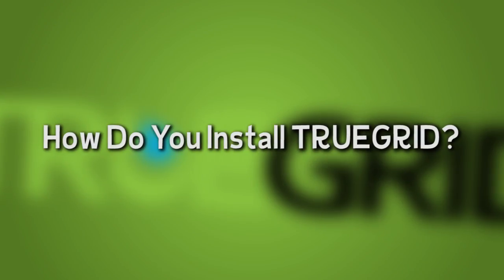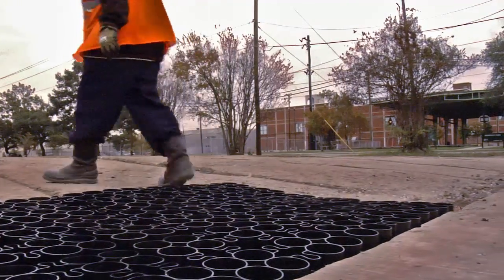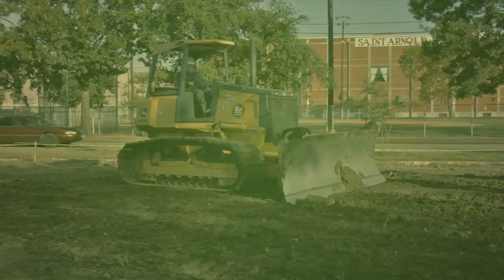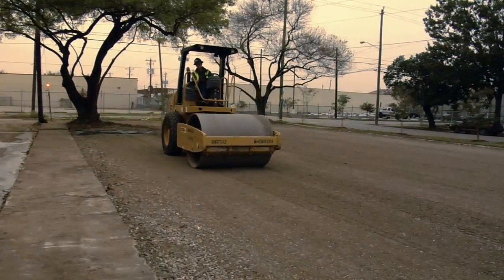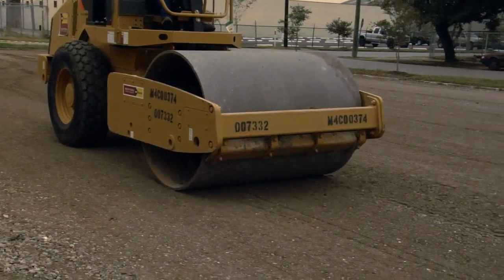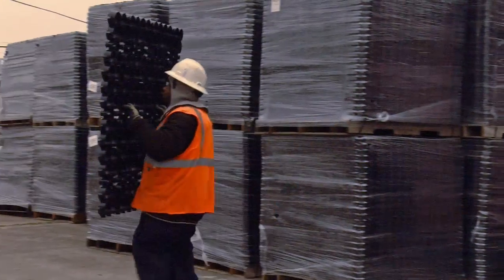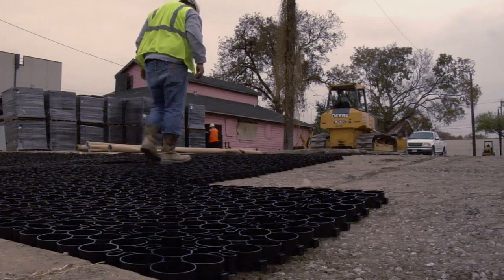How do you install True Grid? Our system is very easy to install and can be done by any paving contractor or even do-it-yourselfers. The first step is to grade and level the yard. Next, an aggregate base is spread to a depth of 4 to 6 inches, leveled and compacted. The True Grid panels come pre-assembled in 4-foot by 4-foot square sections, weighing only 20 pounds each, and are laid down very quickly. They snap together with the weight of your foot.